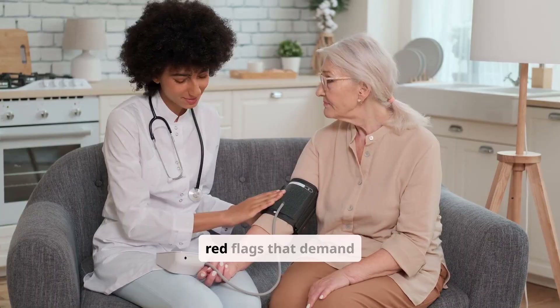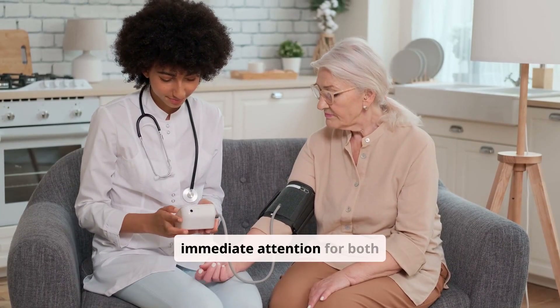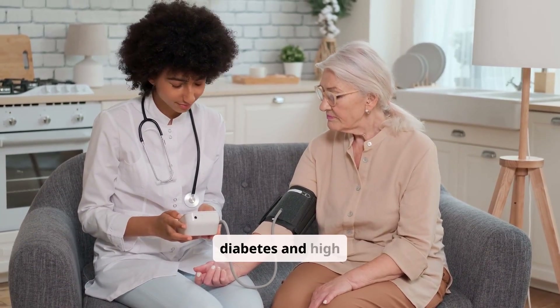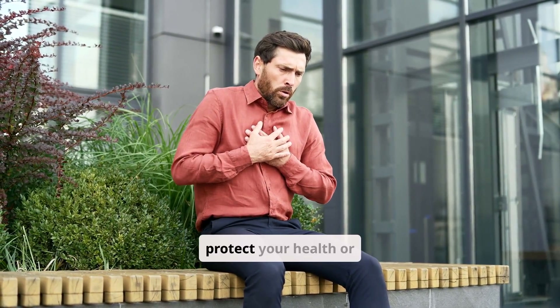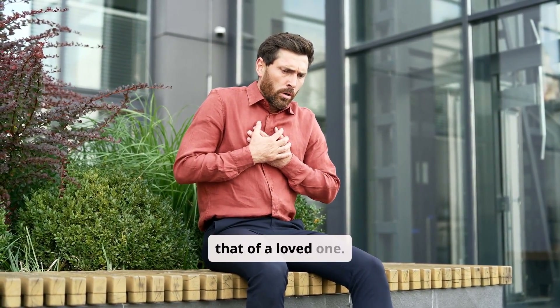We'll cover the red flags that demand immediate attention for both diabetes and high blood pressure. Your ability to identify these moments can protect your health or that of a loved one.